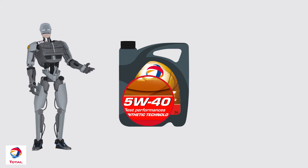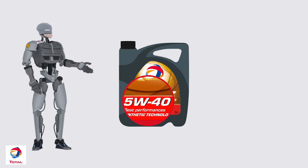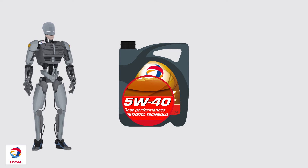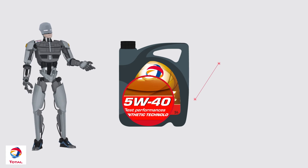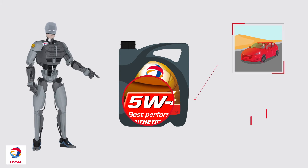You should also choose a lubricant whose viscosity matches your vehicle's needs. Viscosity is a measure of resistance to free flow and is listed in two grades: a hot grade and a cold grade.